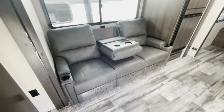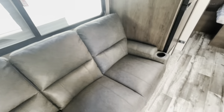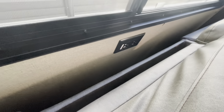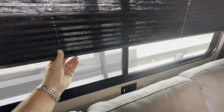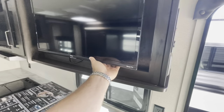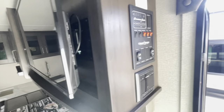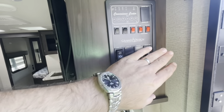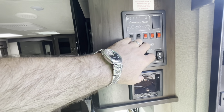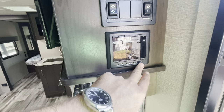Theater seats with a divider and cup holders — flip that up and all three feet kick out for relaxing. There's a receptacle, a large window that opens, and a large shade. It's directly across from the TV, which is a Roku smart TV on a swivel arm. You've got easy access to the back — your convenience center, your slide, your awning, your holding tanks. You can check your holding tanks, your lights, and you've got your stereo here which has HDMI and USB hookup.